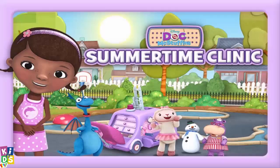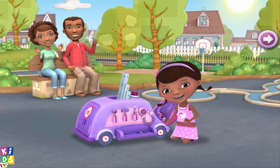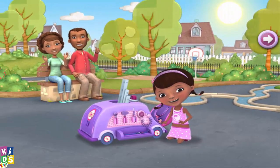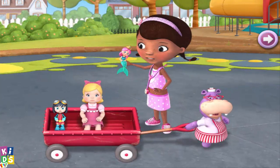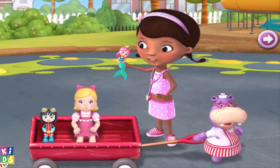Doc Summertime Clinic! Come on, let's play! Oh, I'm so glad you're here! Doc and her family are spending the day in the park, and Doc brought her mobile clinic. But there are a lot of toys here, so we'll need your help if we're gonna get them all fixed up.